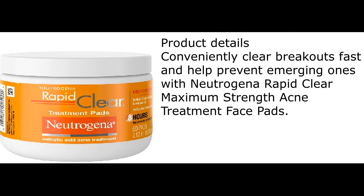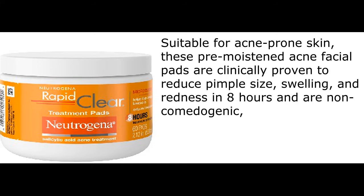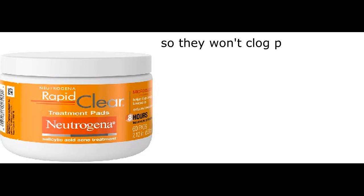Conveniently clear breakouts fast and help prevent emerging ones with Neutrogena Rapid Clear Maximum Strength Acne Treatment Face Pads. The soft textured oil-free pads contain the powerful acne medicine 2% salicylic acid with micro-clear technology, which cuts through oil and boosts the delivery of acne medicine deep to the source of breakouts to unclog pores. Suitable for acne-prone skin, these pre-moistened acne facial pads are clinically proven to reduce pimple size, swelling, and redness in 8 hours and are non-comedogenic, so they won't clog pores.